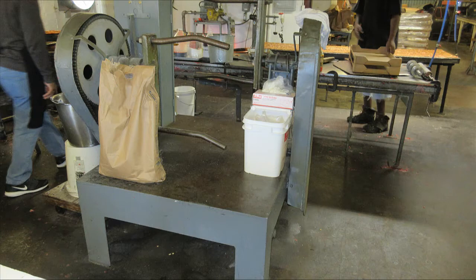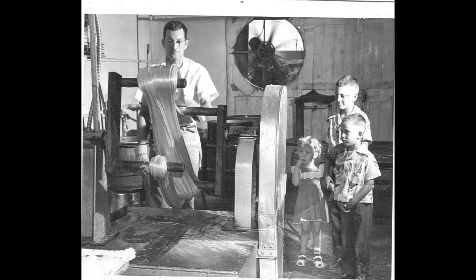Here's our old pulling machine as it used to be — oh, I don't know — in the early 1950s.